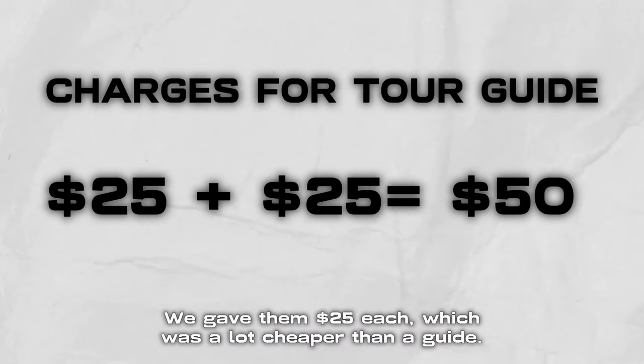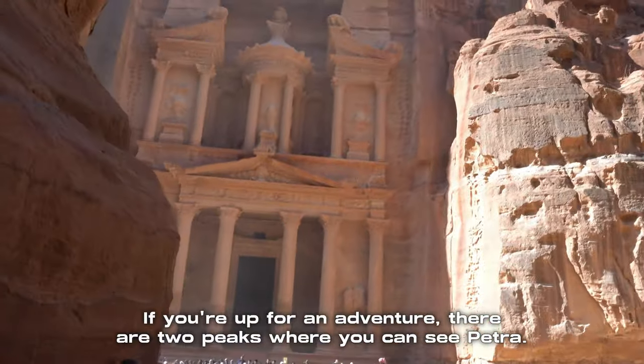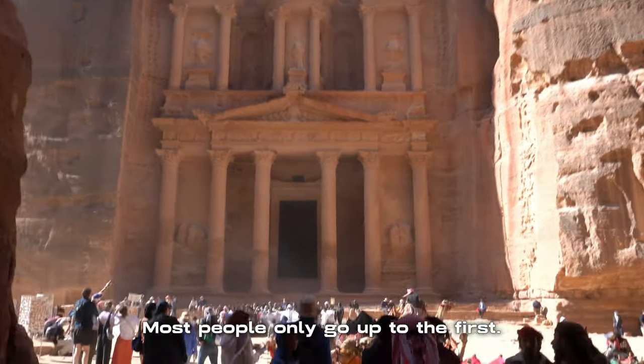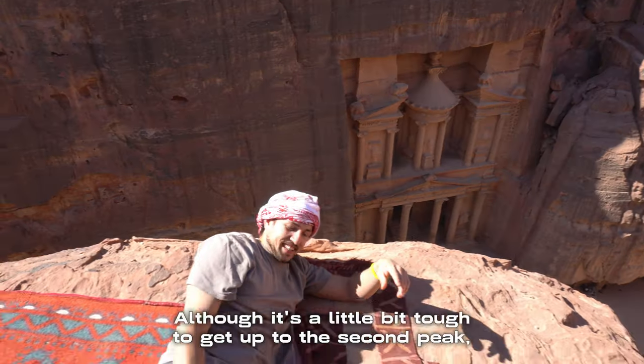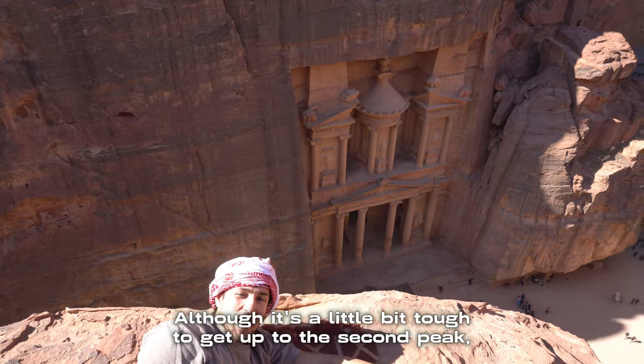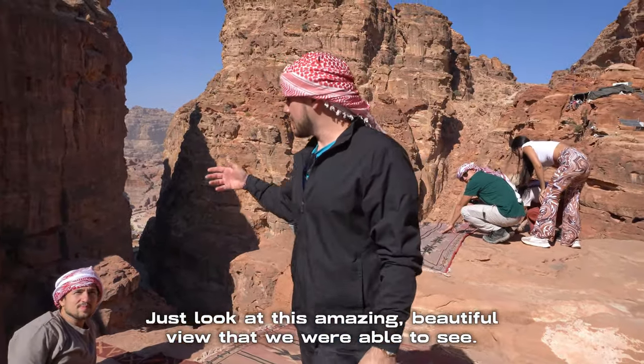We gave them $25 each, which was a lot cheaper than a guide and we got more of an authentic tour. If you're up for an adventure, there are two peaks where you can see Petra. Most people only go up to the first, but Omar told us to trust him and took us to the highest peak. Although it's a little bit tough to get up to the second peak, the views are unbelievable — just look at this amazing beautiful view that we were able to see.